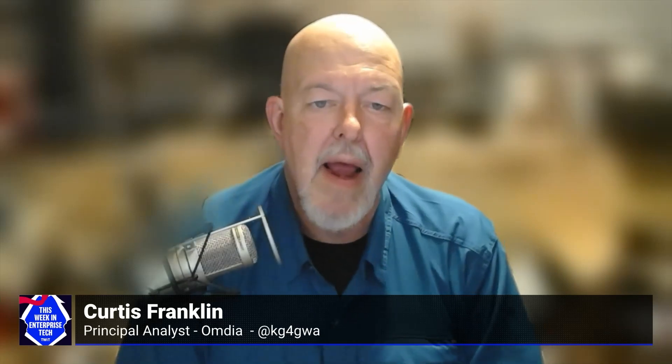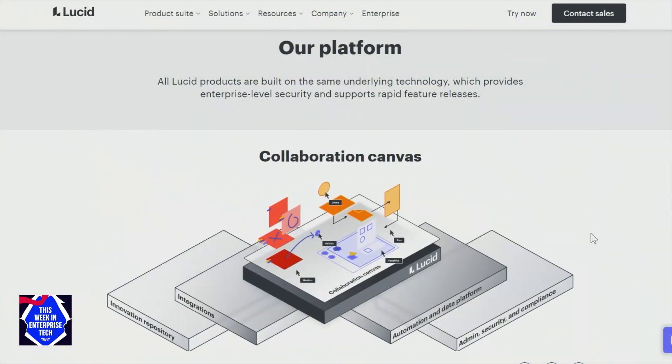Lucid is, I'm assuming, a browser-based set of software, or do you have your own clients that companies load? Lucid is predominantly used in a web browser. We also have native applications for iOS and Android devices. The origins of Lucid started out when one of our co-founders got frustrated with a similar product on the market, Visio, at the time. His basic thought was as simple as: why can't this be web-based and collaborative? That was the origin of how our first product, LucidChart, came to market. It's always been a SaaS-based, web-based, collaborative product from the very beginning.